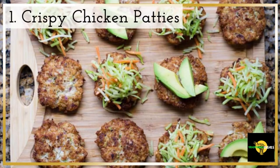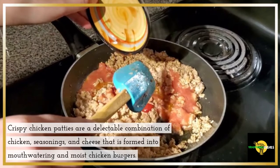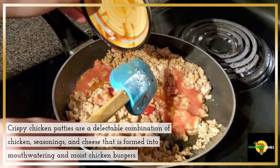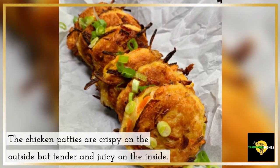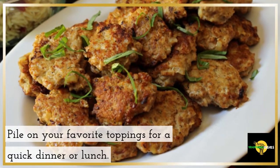1. Crispy Chicken Patties. Crispy chicken patties are a delectable combination of chicken, seasonings, and cheese that is formed into mouth-watering and moist chicken burgers. The chicken patties are crispy on the outside but tender and juicy on the inside. Pile on your favorite toppings for a quick dinner or lunch.